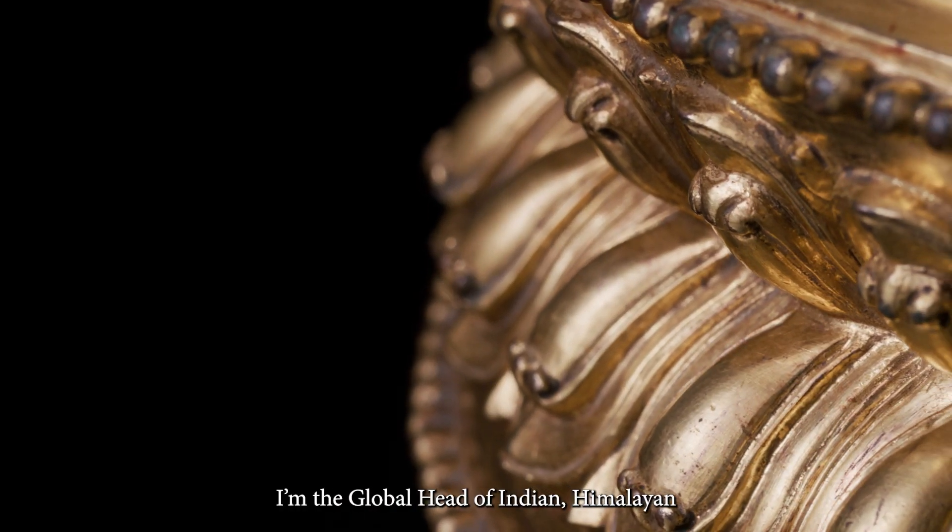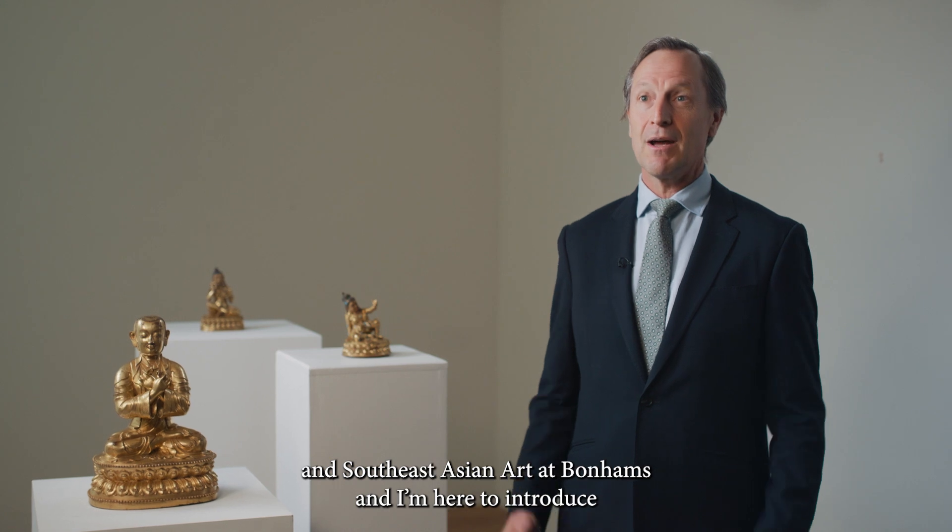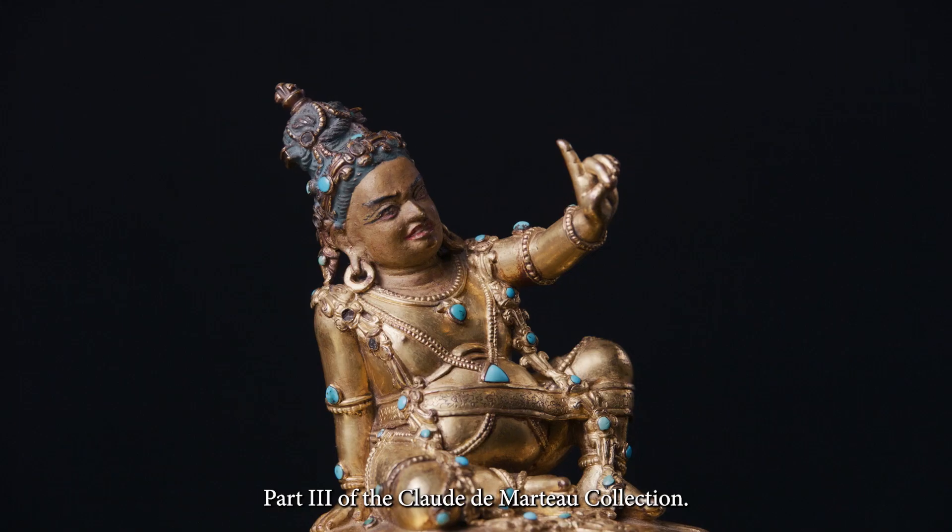My name is Edward Wilkinson. I'm Global Head of Indian, Himalayan and Southeast Asian here at Bonhams, and I'm here to introduce part three of the Claude de Marteau collection.